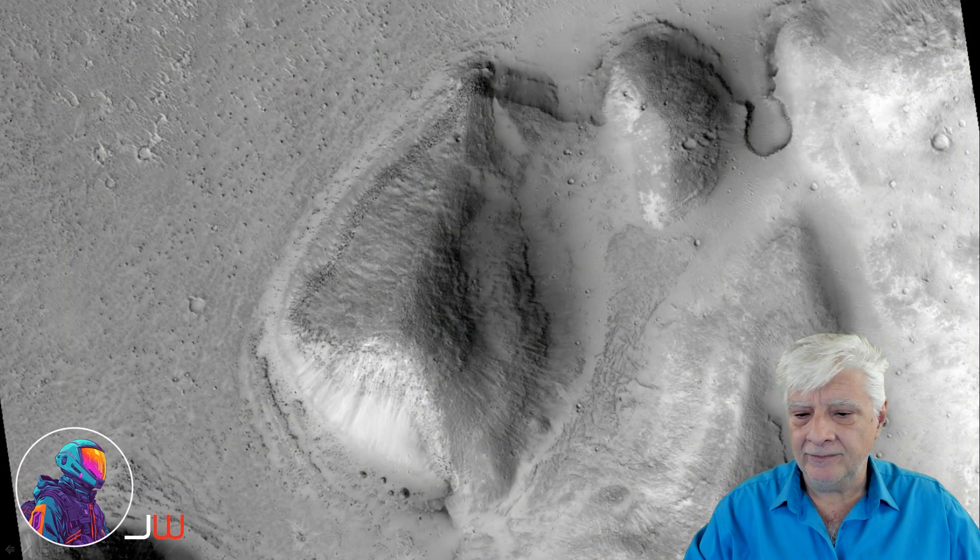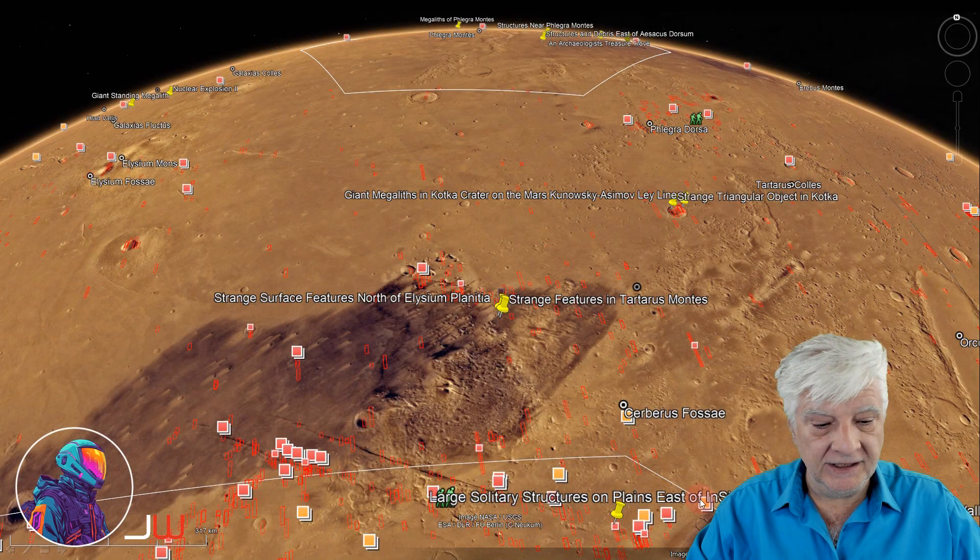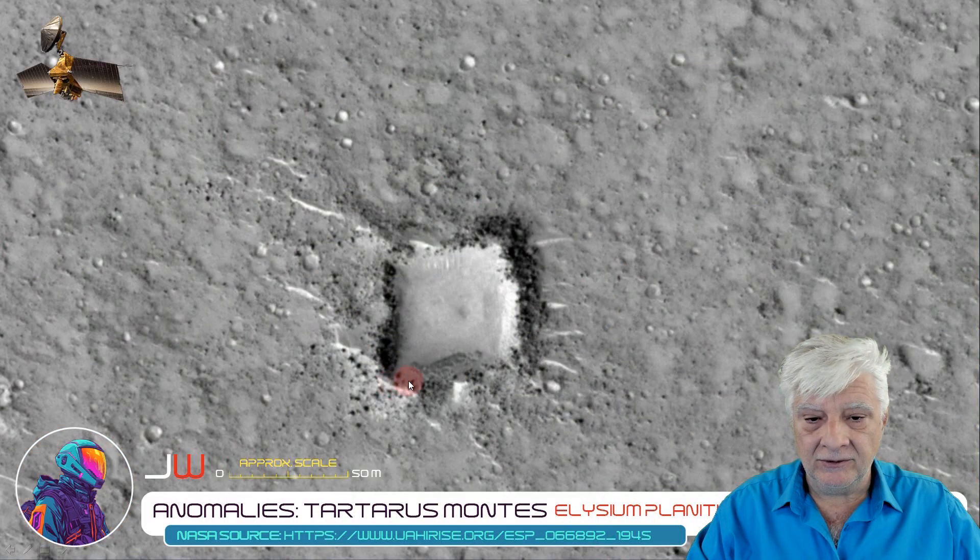We're looking at a crop from the low-resolution black and white photograph. We have Elysium Planitia towards the south and up towards the north we have that site in Tartarus Montes at approximately 14 degrees 31 minutes north, 163 degrees 7 minutes east. To start off with, we're looking at a strange rectangular depression in the Martian surface.